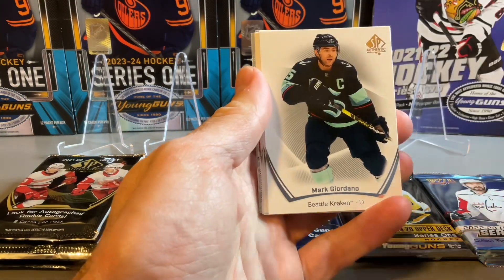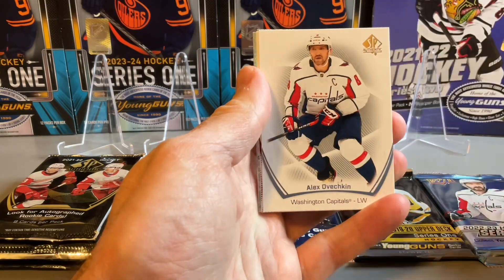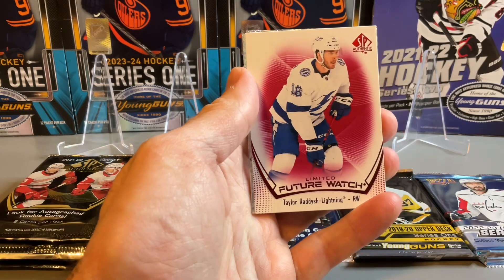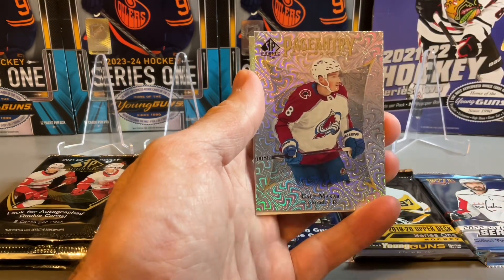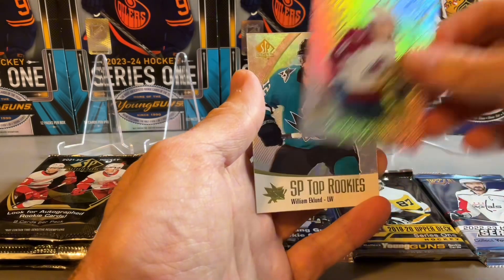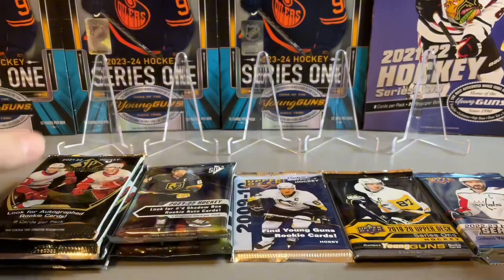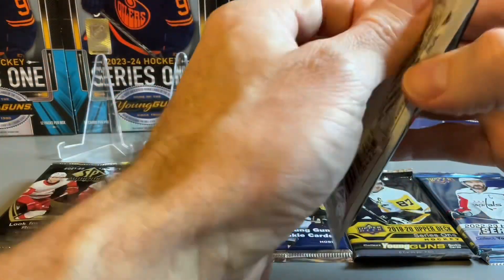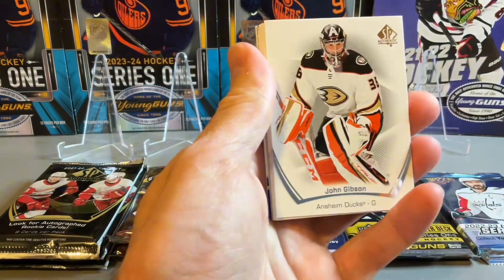In pack number one we have Alex Svechnikov, a Limited Future Watch red, Taylor Raddysh, pageantry, Kiel Makar, SP Top Rookies of William Eklund. Nothing great in the first pack.